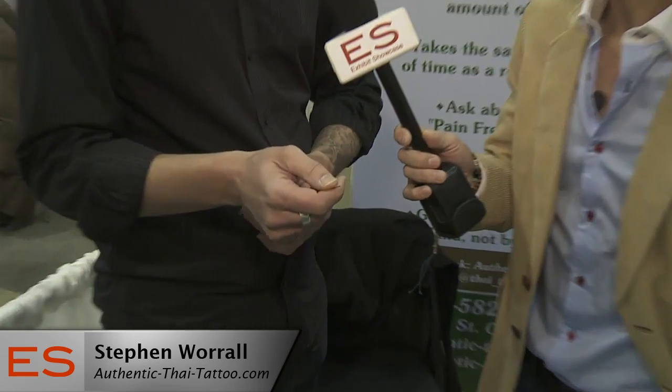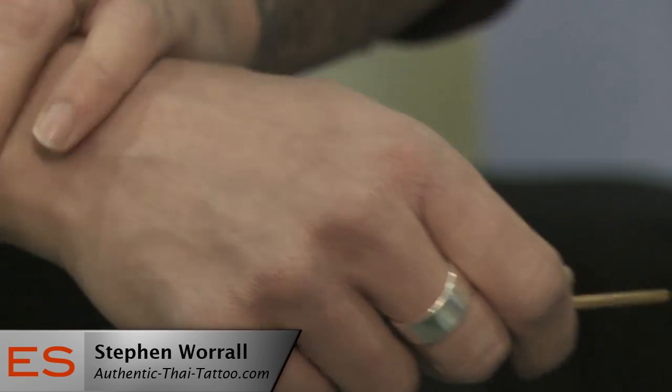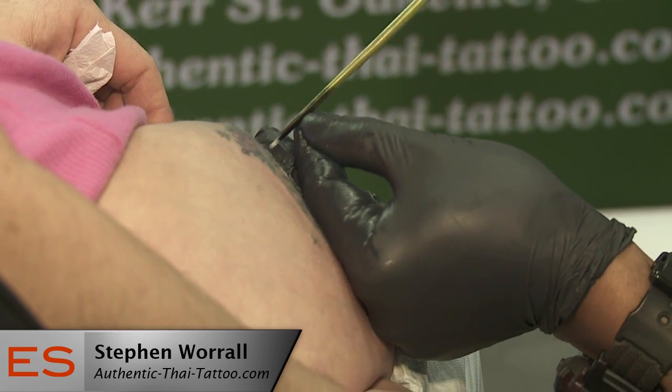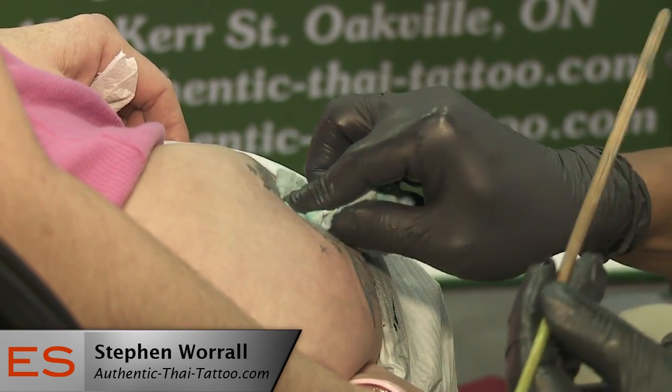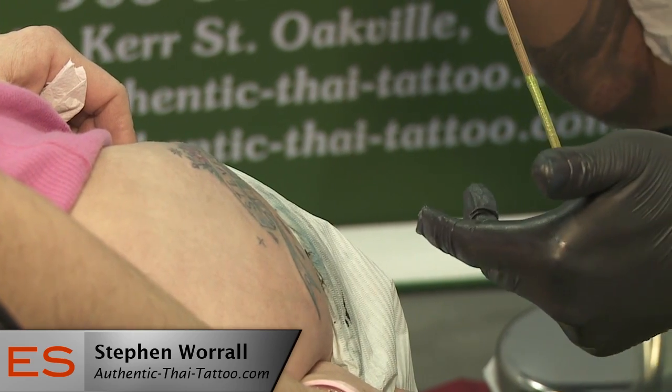What we do here is we take a piece of bamboo, we flatten out one end, lay the appropriate amount of needles onto the stick. We then tie or attach the needles to the stick, lay the stencil onto the skin, put the needles in the ink and literally tap it in. By hand? By hand.